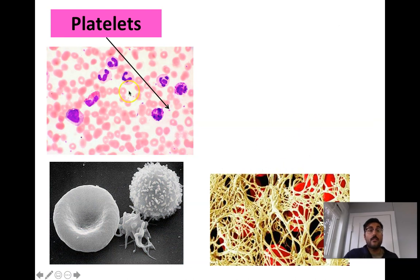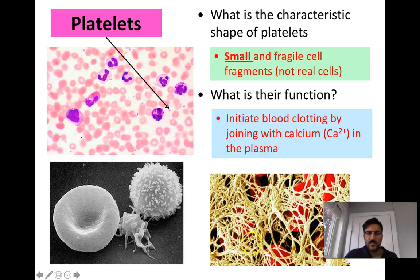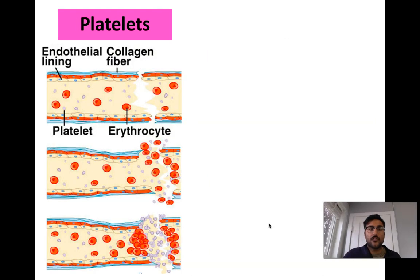Platelets are cells involved in blood clotting, though they're not really a traditional cell — they're more of a web or goo floating throughout the blood. Their job is to find any hole, cut, or tear in a blood vessel and clot it up. They form a web or net to reinforce the blood vessel wall and stop you from bleeding out. Blood clotting involves platelets interacting with calcium and fibrinogen to create the clot.